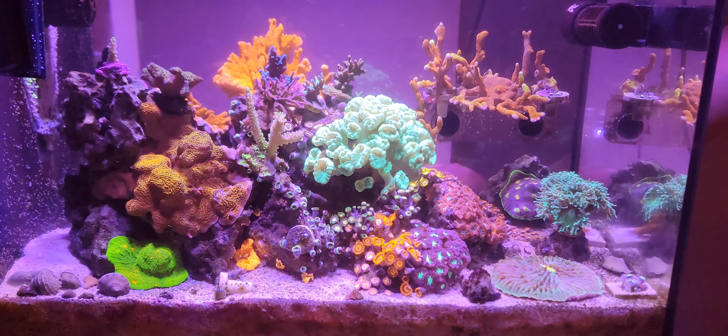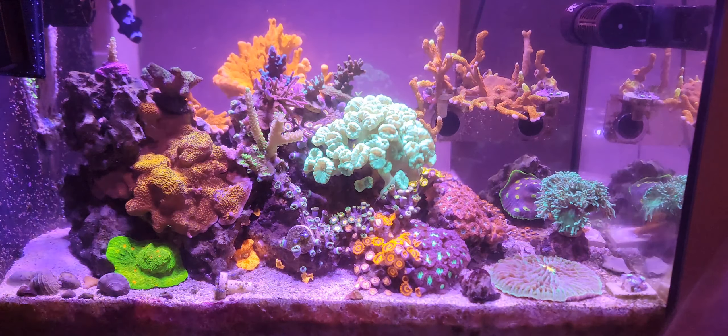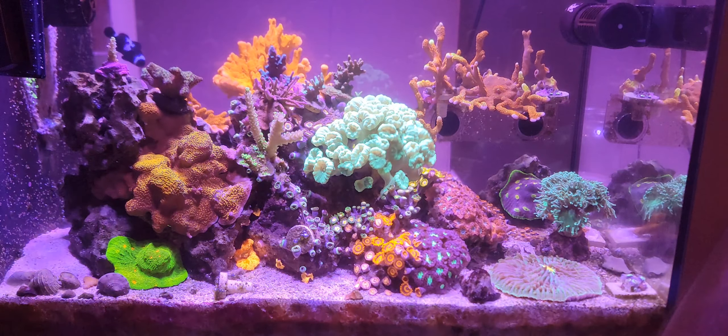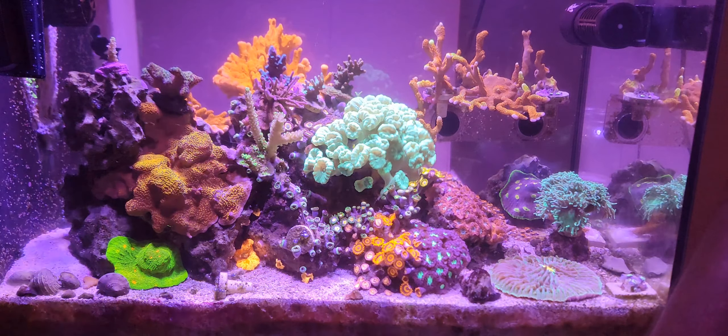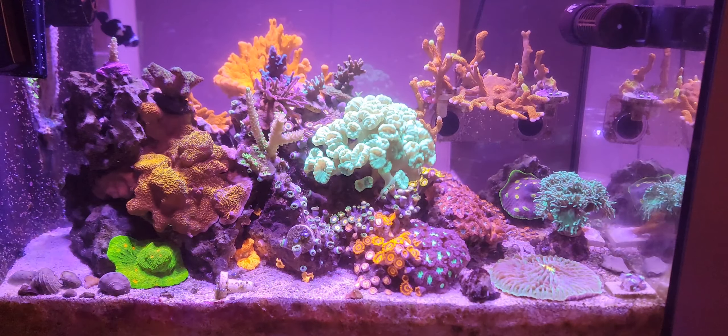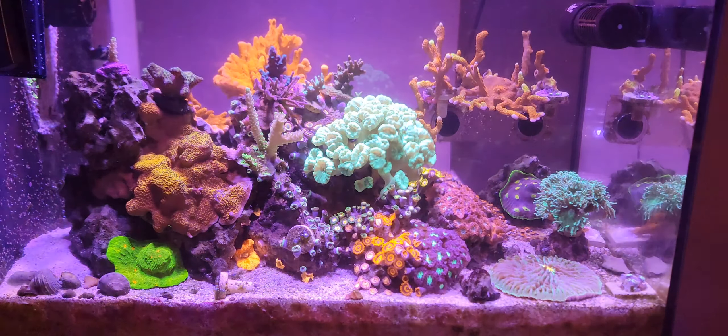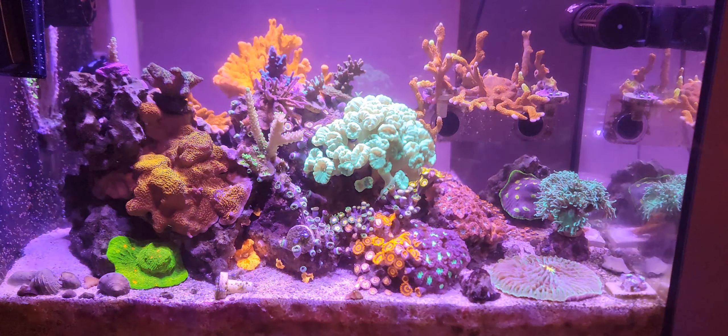My Oregon tort looks to be all right. My smooth skin acro, which is in the middle — the green one — looks all right, though it looks like it's browning a little bit, which could just be stress from the system right now. My GARF bonsai looks a little closed up and a little brown, but given what's going on, that's understandable.